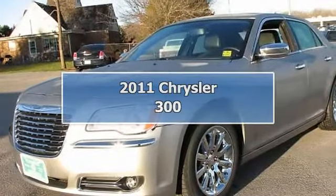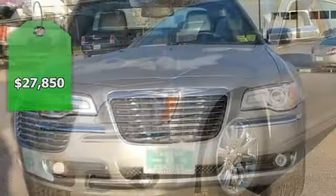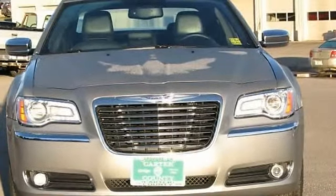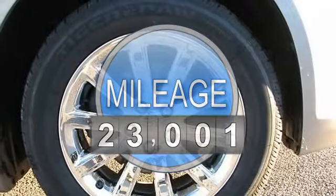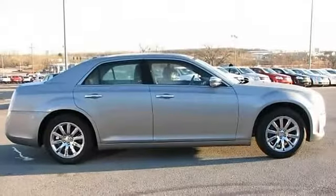Thank you for visiting another one of Carter County Dodge's online listings. Please continue for more information on this 2011 Chrysler 300 Limited Sedan, four doors, with 23,001 miles. Beautiful color combination with gray exterior over slate interior, making this the one to own.